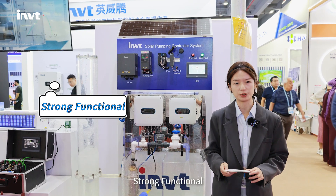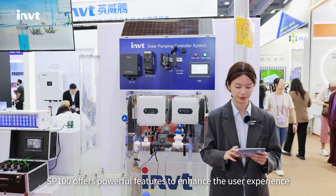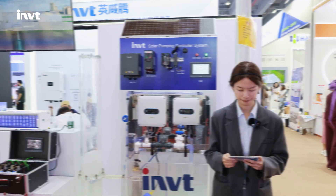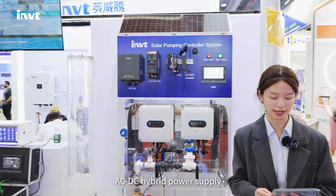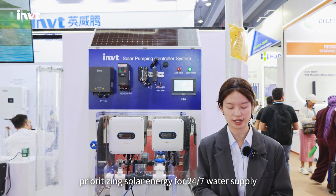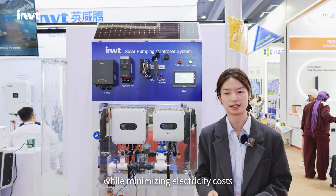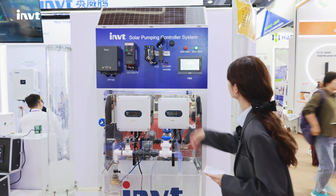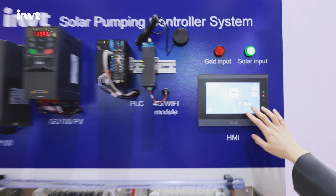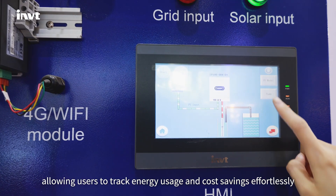Strong functional: beyond stability, SP100 offers powerful features to enhance the user experience. AC and DC hybrid power supply prioritizes solar energy for 24/7 water supply while minimizing electricity costs. Real-time power monitoring allows users to track energy usage and cost savings effortlessly.